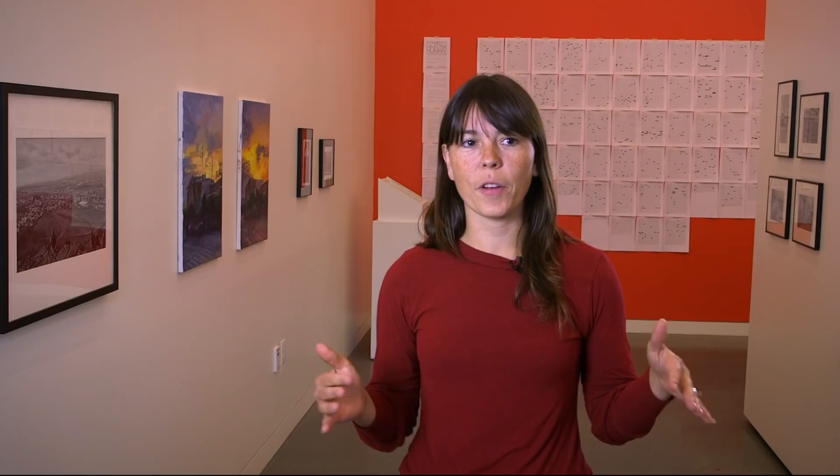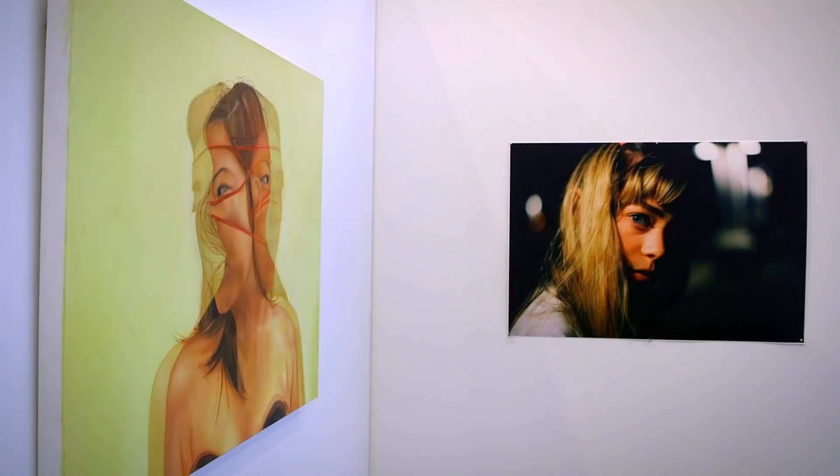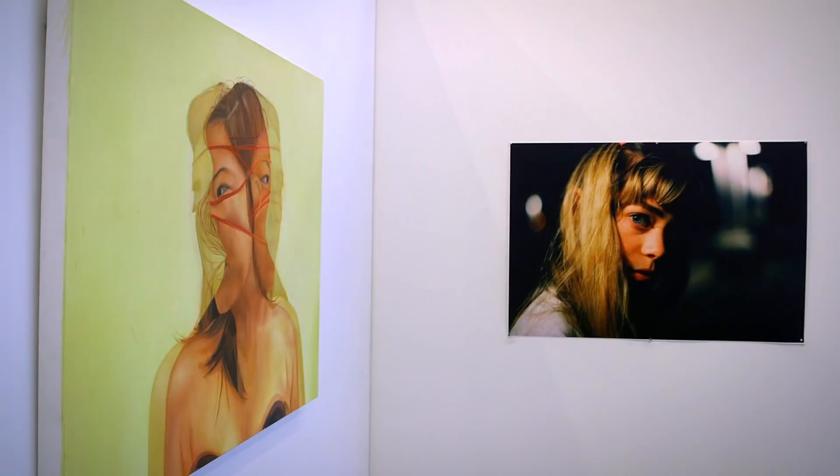Having the gallery right in the atrium area really allows a lot of public access into this space. It is going to be used mostly for student exhibitions, but also faculty, alumni, and visiting artists will have the chance to show here.